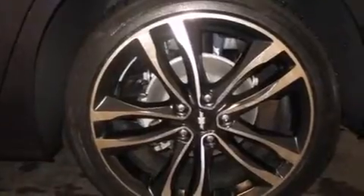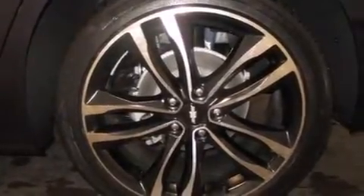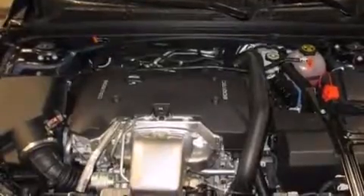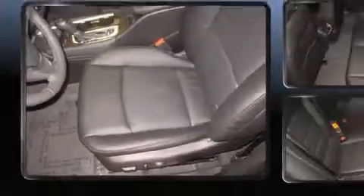The engine breathes better thanks to a turbocharger, improving both performance and economy. All of the premium features expected of a Chevrolet are offered, including variably intermittent wipers, heated and ventilated seats, power door mirrors and heated door mirrors, and power front seats.